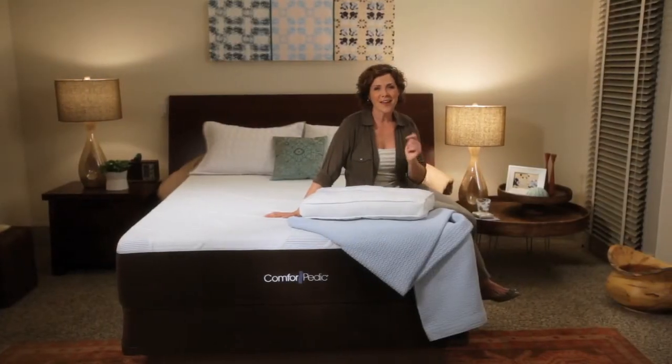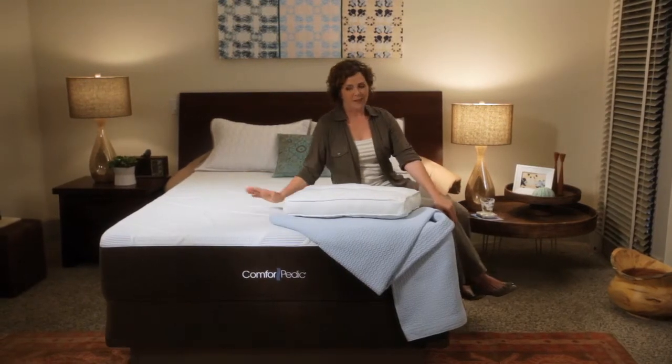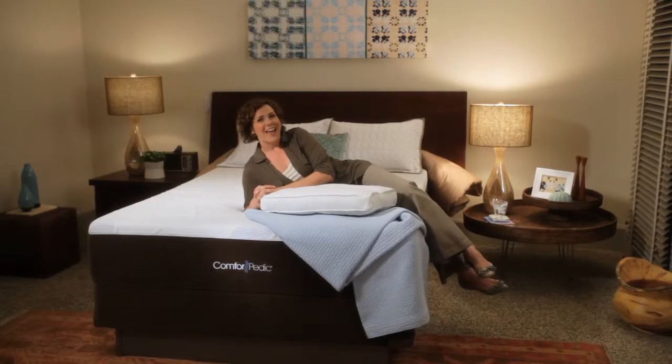Now it's time to find out for yourself which is the better memory foam. Take your time. You'll spend more hours in your bed than you will on your couch. And be sure to ask your salesperson about the various comfort options available in the Comforpedic line. Good luck and sleep well.